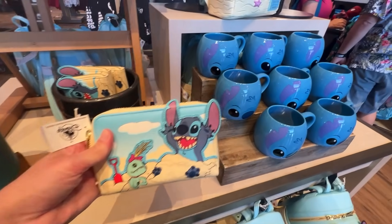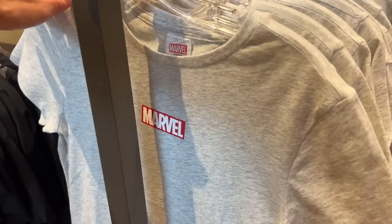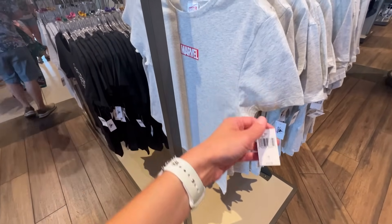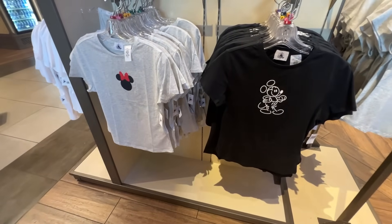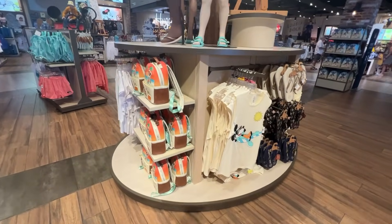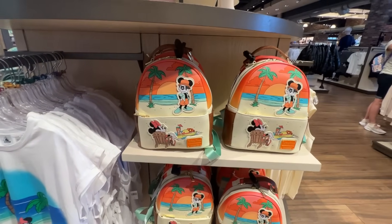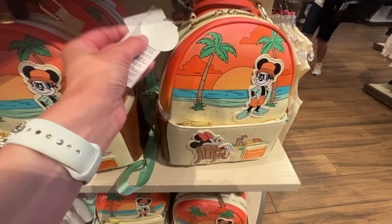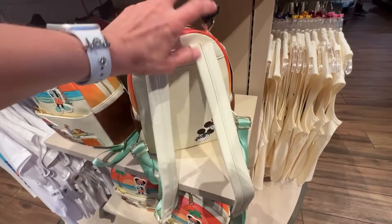These shirts right here are so 90s — I totally had shirts like this size and shape in the 90s. The marble one is $34.99. We have a new summer line here too, and the Loungefly is amazing — Mickey and Minnie on the beach, and it glows in the dark! That's so cool. It's $88 for the Loungefly.